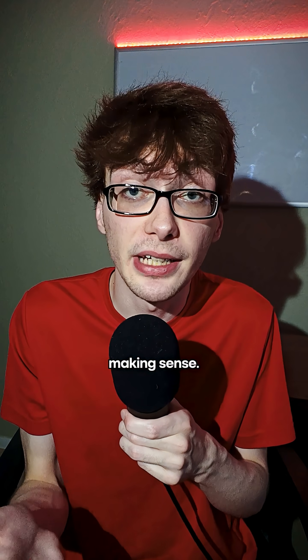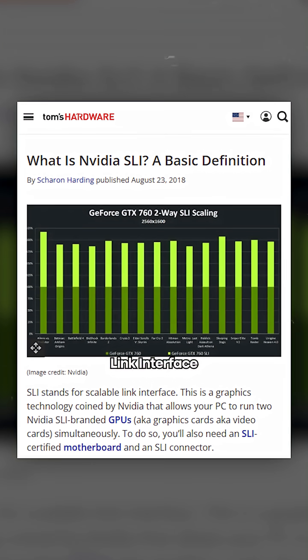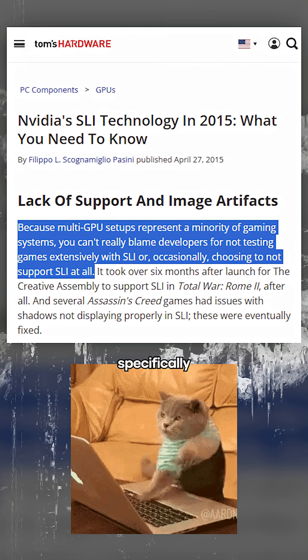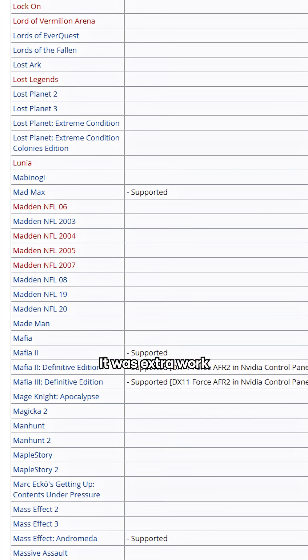The short version: it just stopped making sense. SLI, or Scalable Link Interface, used to be NVIDIA's way of linking multiple graphics cards together for better performance. But as games and engines got more advanced, devs had to specifically optimize for these multi-GPU setups — and most studios just didn't. It was extra work for minimal gain.